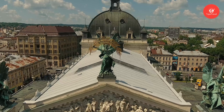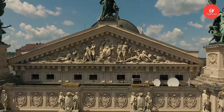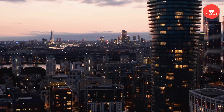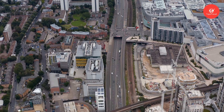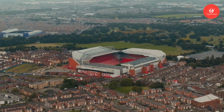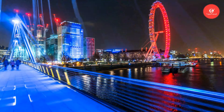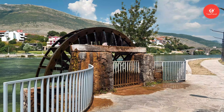Ranger-led programs and interpretive exhibits provide insight into the history and significance of Mount Rushmore, making for an educational and enriching experience for visitors of all ages. Be sure to sample delicious local cuisine in Keystone and nearby towns, from hearty Midwestern classics to mouth-watering BBQ. Remember to respect the natural environment, stay on designated trails, and pack out any trash. Nearby attractions such as Custer State Park, Crazy Horse Memorial, and Badlands National Park offer additional opportunities for exploration in the Black Hills region.